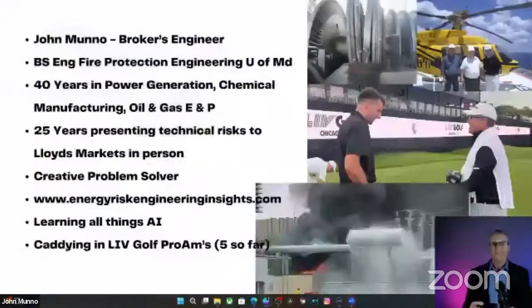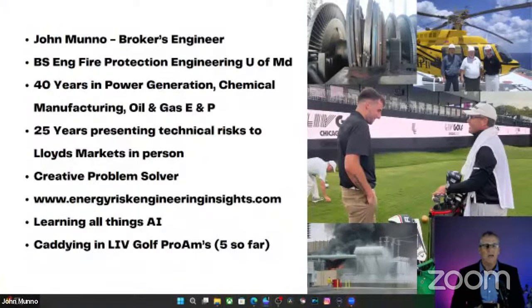Let's talk about who I am and why you should care about hearing from me. I've been in the industry for quite a while. I worked in power plants for the first part of my career, then in corporate risk management for electric and gas utilities. I am now working for an insurance broker, helping represent technical clients to the London markets for insurance. I use artificial intelligence to write the web blog energyriskengineeringinsights.com.